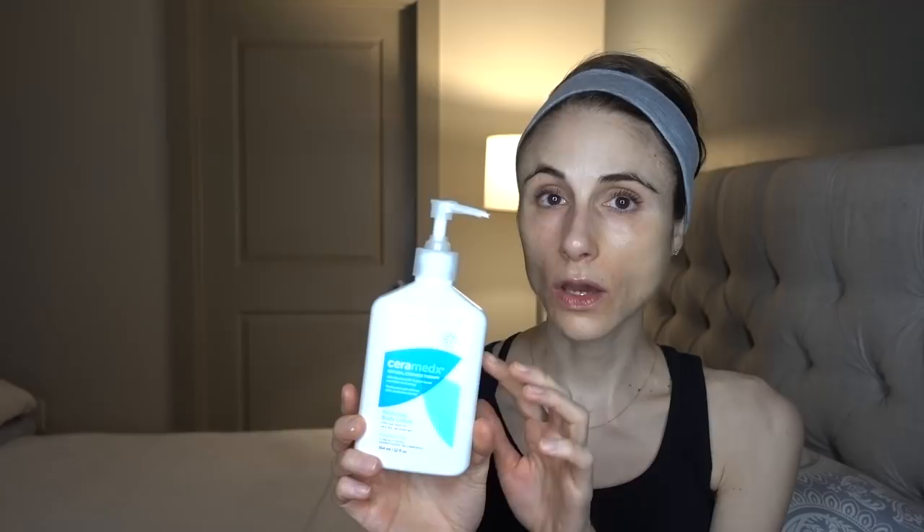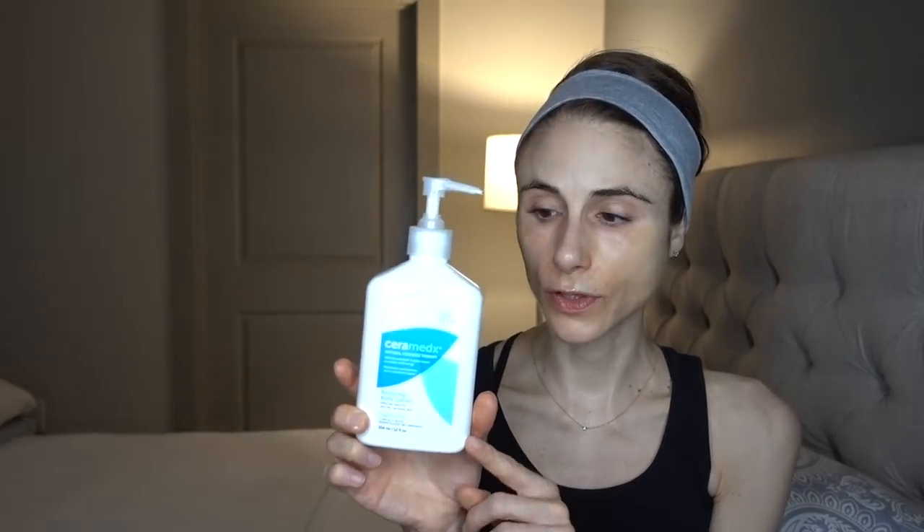I reviewed this moisturizer previously and what I really like about it is that it is a head-to-toe moisturizer. As you're stepping out of the shower you can just put it all over and get a really good seal on trans-epidermal water loss. It's not going to clog your pores, it's fragrance-free, not irritating, and has ceramides. It gives you a lot more value for your buck — about $14.99 for 354 ml versus $24 for 60 ml.